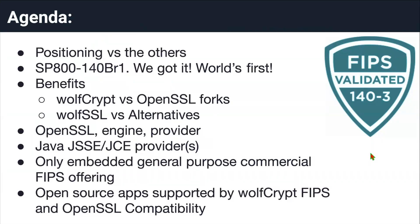Here's our agenda for today. We're going to cover the positioning of our FIPS module versus alternatives. We'll talk about what SP 800-140BR1 is, why we're the world's first, and how we got it. We'll cover the benefits of using the WolfCrypt FIPS module over alternatives, our OpenSSL engine and provider solutions, our Java JSSE and JCE providers, how we're the only general-purpose embedded commercial FIPS offering, and open source applications we support through our OpenSSL compatibility layer.